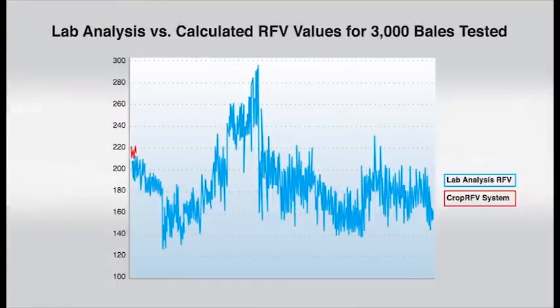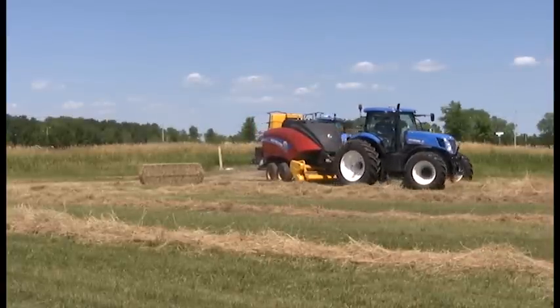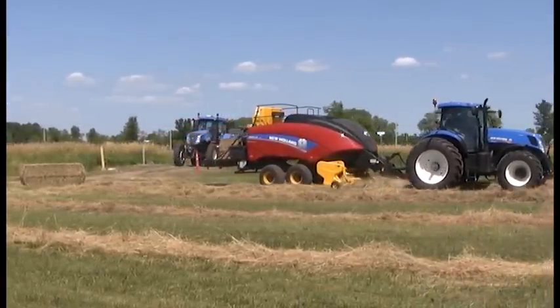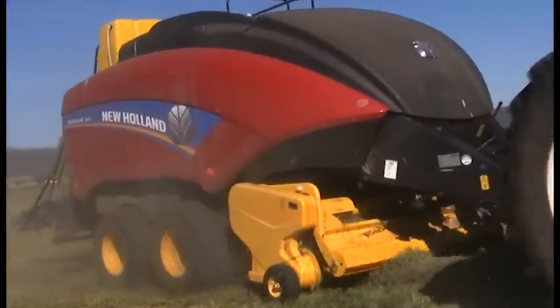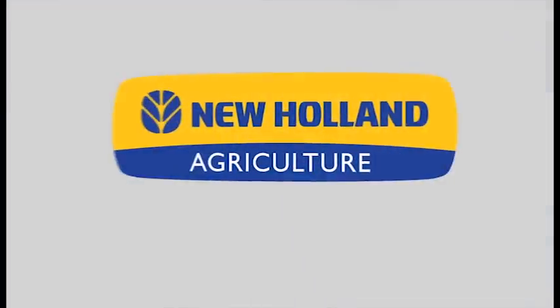Based on the comprehensive research results, the operators of the test farms are excited about the prospect of using this new system and its calculated RFV values to market their hay. Randomly coring bales to determine RFV is now old technology. The precision farming way to determine and manage hay quality is to measure the whole bale at the time it is produced, tag it that way, ship it that way, and feed it that way. This is a major innovation in production efficiency for the alfalfa producer of tomorrow, and the New Holland Crop RFV system will deliver it.